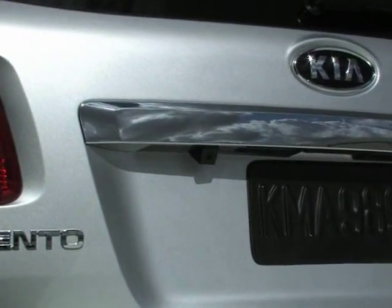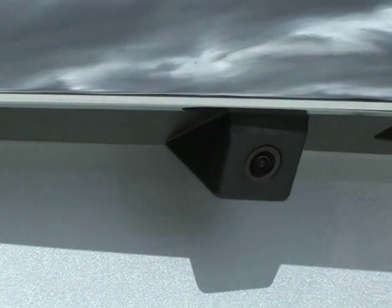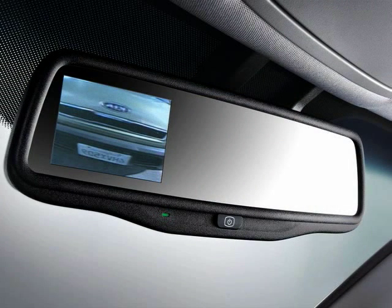Kia vehicles equipped with the rear camera display utilize a small camera lens on the rear of the vehicle to allow you to see an image of what's behind you as you're backing up. The camera sends a live video image to be displayed here in the rear view mirror.